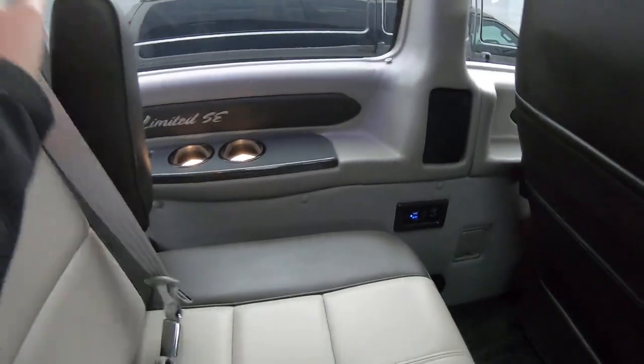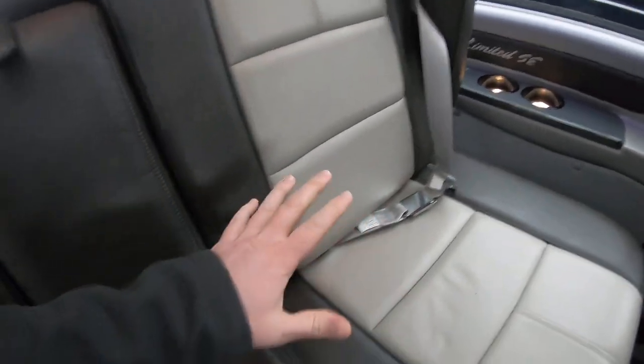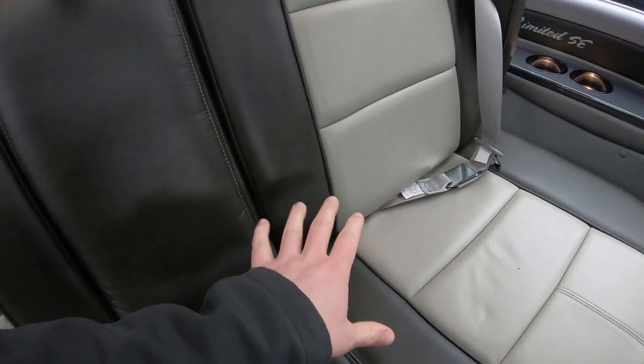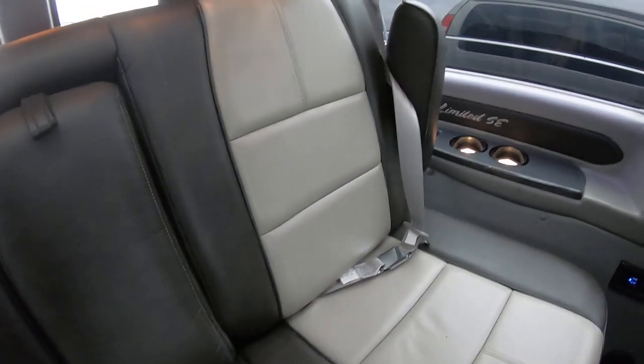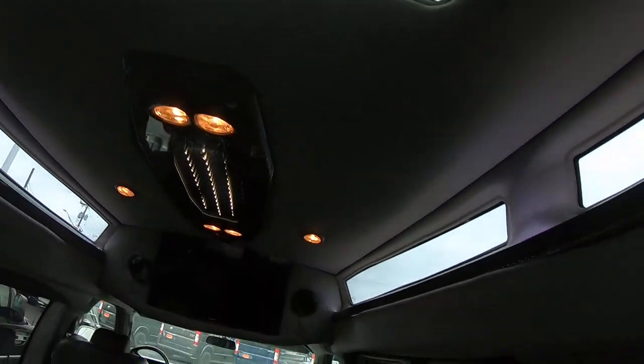Here in the back we've got a three-piece power sofa. This will lay down into a bed. When it folds down, there's a part that pops up here in the middle to make the bed longer. There's also a sunroof back here over this back bench.